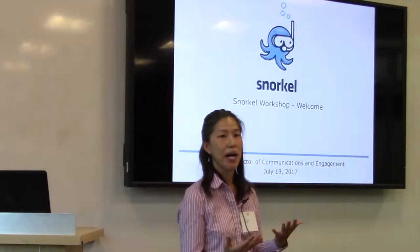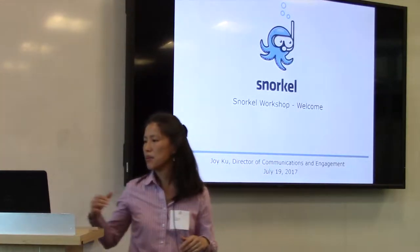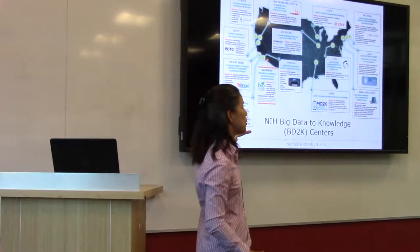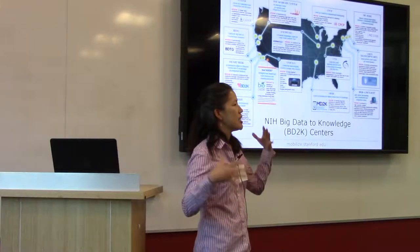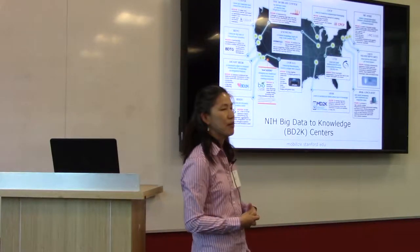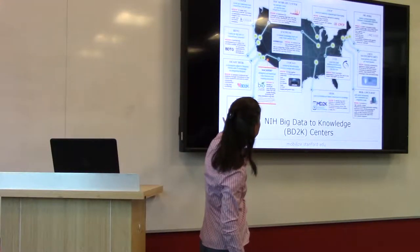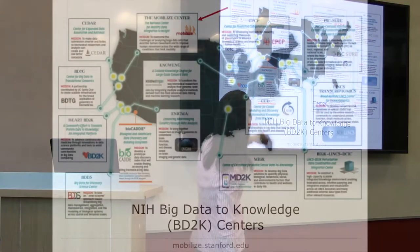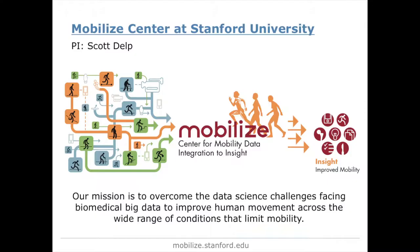I want to tell you a little bit more about the Mobile Life Center, which is the group hosting this workshop. We're part of the NIH Big Data to Knowledge Center — the BD2K effort. NIH a couple of years ago realized there's a lot of data being collected that's just sitting there, a rich source of information we're not tapping into. So they funded 12 centers to seed and build infrastructure to help the whole community leverage all this information. The Mobile Life Center's focus is to overcome data science challenges to improve human movement across a wide range of conditions that limit mobility.